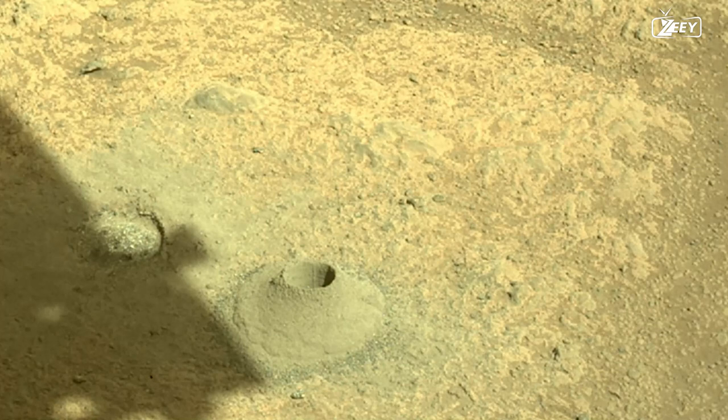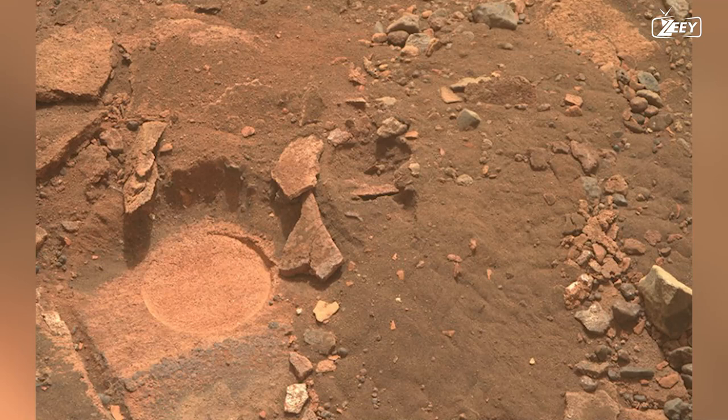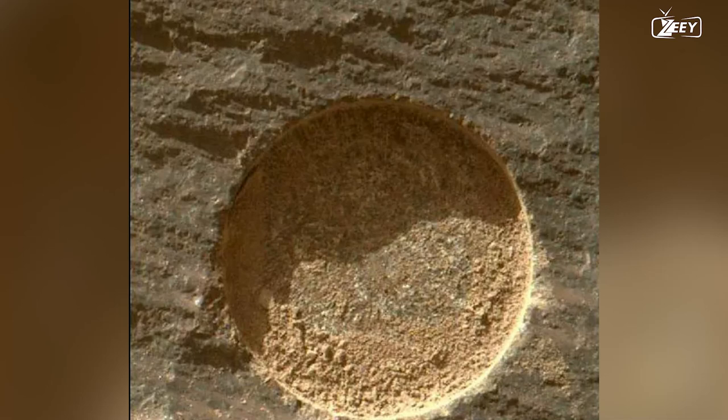Thanks to the dust removal tool, you can see the wall of dust encircling the target. Although the rock's fine-grained structure and pinkish color indicate the presence of hematite, it is unsuitable for drilling because it sank slightly upon abrasion. This is problematic because one of the best opportunities for discovering intact microbial life at the Delta is in fine-grained material.